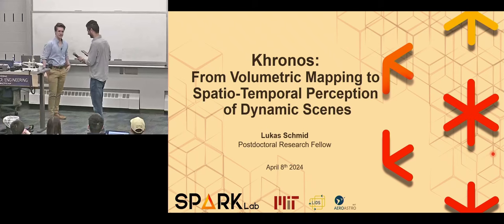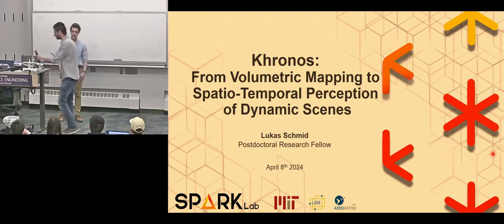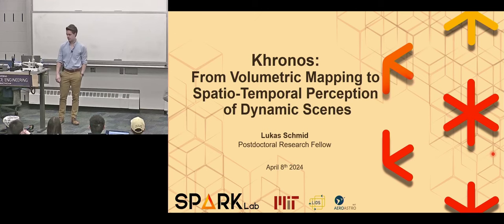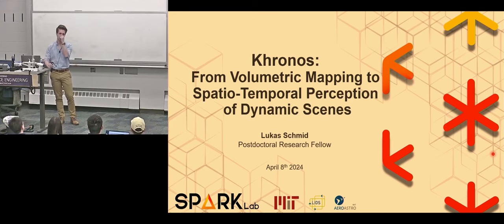Thank you so much for the kind introduction, Mani, and thank you so much for inviting me. I'm really excited to be here and tell you a little bit about the research that I've been doing throughout my PhD at ETH, but also at my postdoc at MIT, together with all of my fantastic students and collaborators. Today we'll be talking about some parts of that research, in particular focusing in more detail on perception and mapping in dynamic scenes.